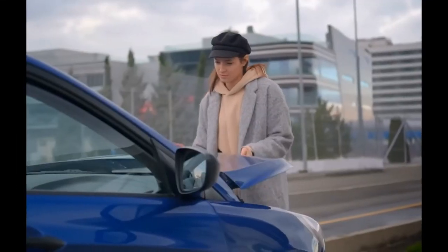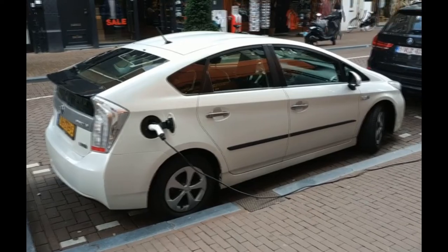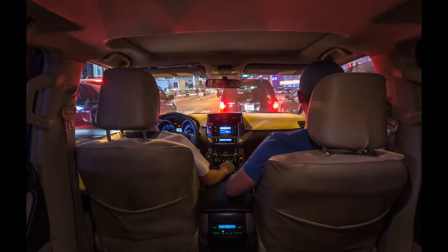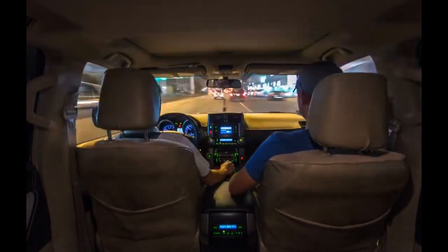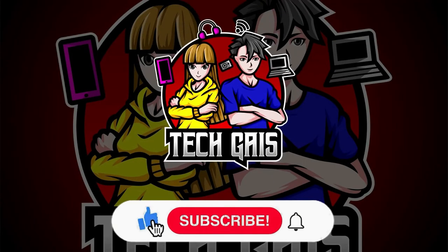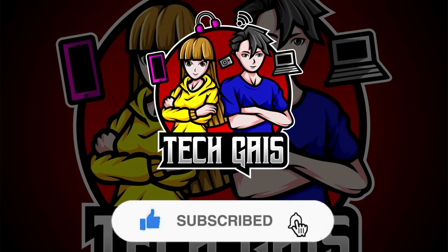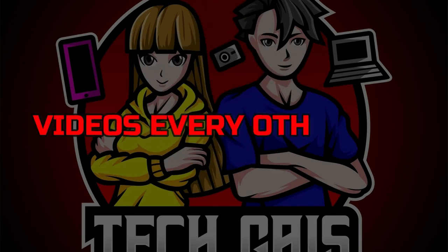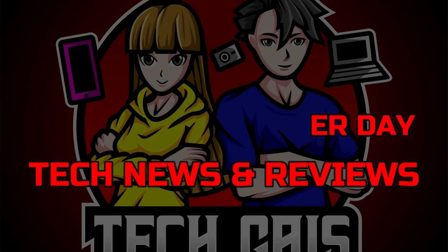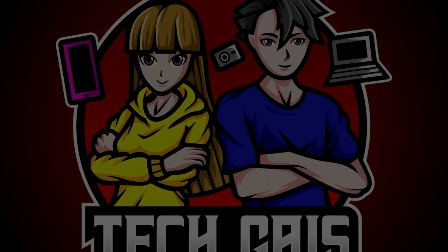Are you content with your old faithful Toyota Prius? Or are you ready to upgrade to something unique and slightly absurd, like one of these vehicles? Have you come across any? Tell us in the comment section below. Thank you for watching, and don't forget to subscribe and hit the notification bell on our TechGuys channel so you don't miss out on all the new videos that come out every other day covering tech news and reviews. Check you out next time!